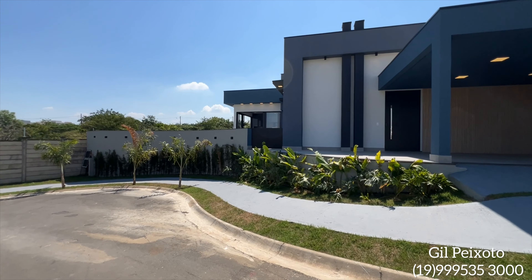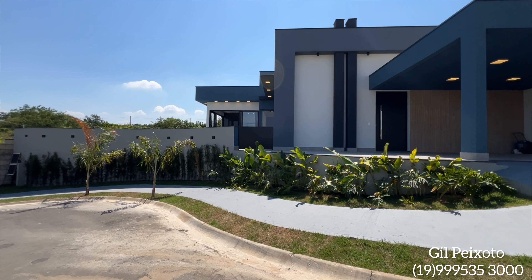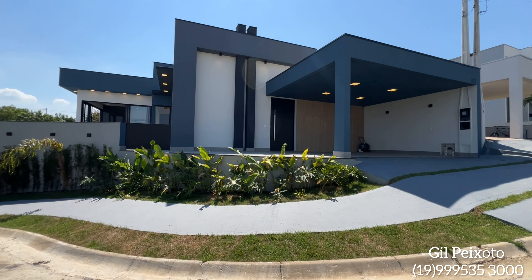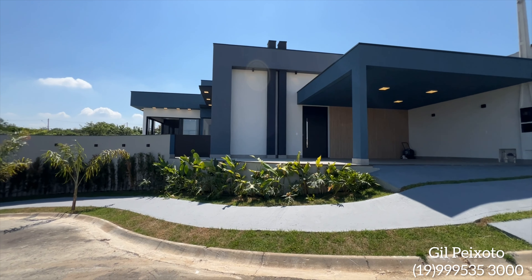Nós estamos num condomínio fechado, condomínio Vila Rica, excelente localização. Nós vamos apresentar para vocês, fazer um tour por esse imóvel, num projeto de esquina, 300 metros de terreno, 200 de área construída.